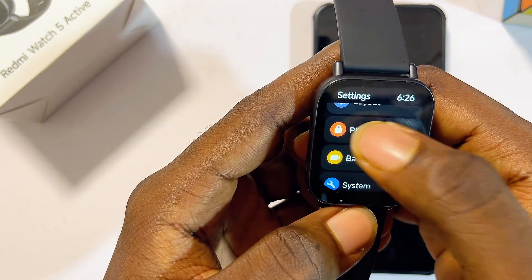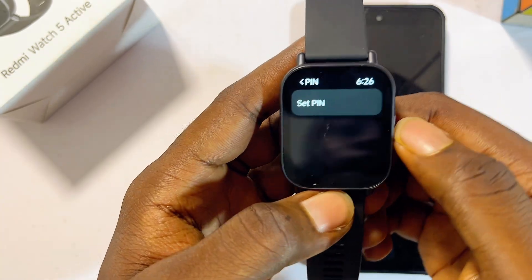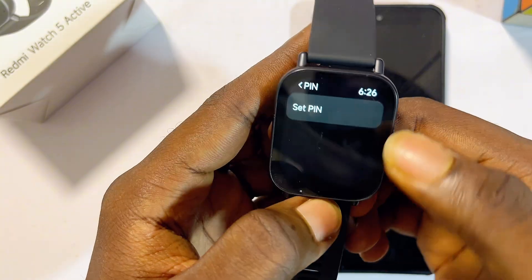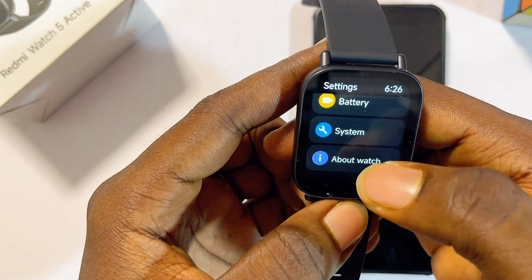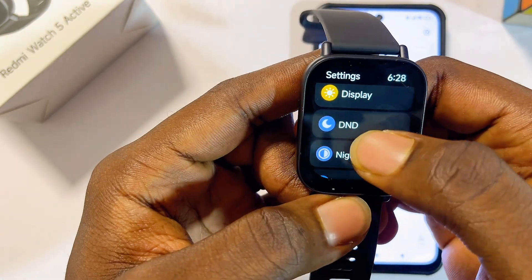Another setting you may want to change is the PIN. You can go ahead and set a PIN for your Redmi Watch 5 Active if you don't want anyone to easily access the smartwatch. Again, this is based on personal preference — if you don't want to do that, you can skip it.